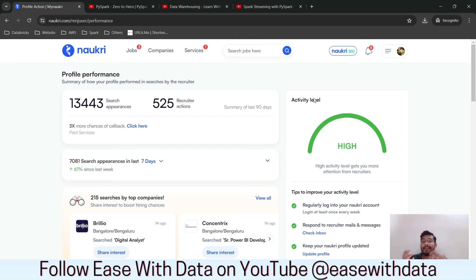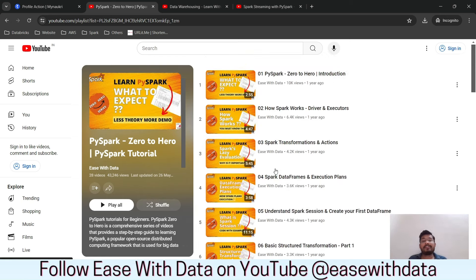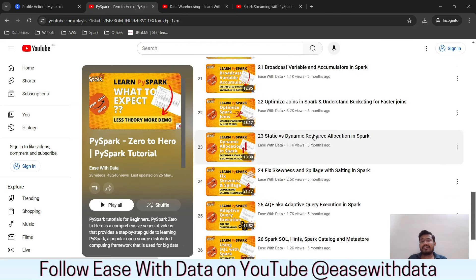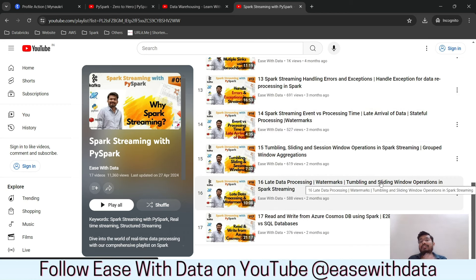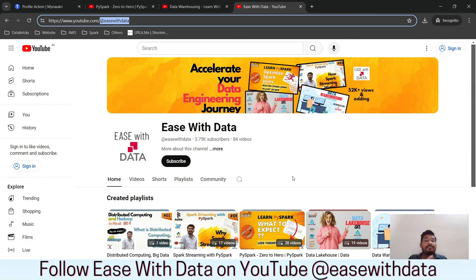Getting calls is important, but you also have to clear interviews. If you are looking to learn data engineering — for example, Apache Spark — you can go to the playlist on my YouTube channel 'Ease with Data.' It covers everything from basics to advanced performance optimization: AQE, fixing skewness, dynamic resource allocation, join optimization, data warehousing concepts, Spark Streaming, and more — everything required to clear a data engineering interview.